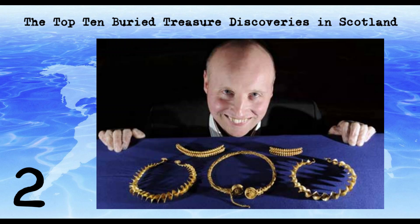The Stirling Hoard was discovered in 2009 by a metal detectorist in a field near Stirling. The hoard contains over 100 pieces of silver and gold jewellery, including brooches, rings and pendants, dating from the 15th and 16th centuries. The hoard is believed to have been buried during the reign of James IV of Scotland, possibly as a result of the English invasion of Scotland in 1513.